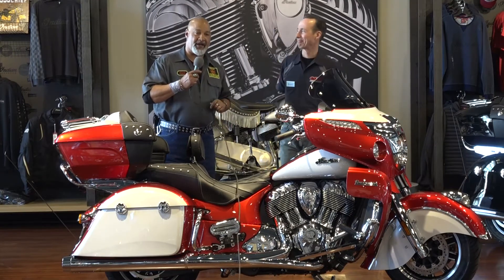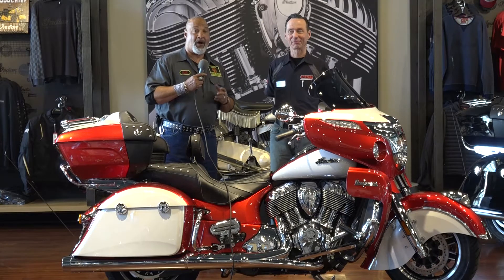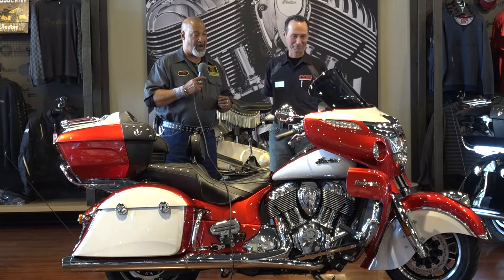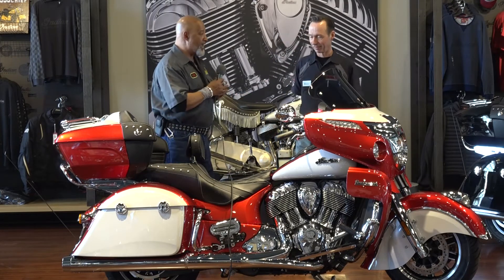Hi there ladies and gentlemen, Max talking at you from Indian of Northern Kentucky. This is Segment 4 on Project Wes, this beautiful red and white Indian Roadmaster Icon. I'm sitting here with the General Manager, Brett.